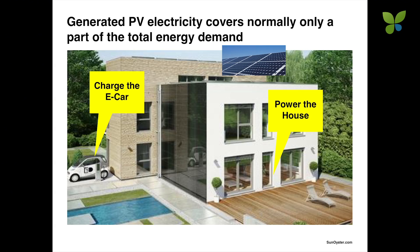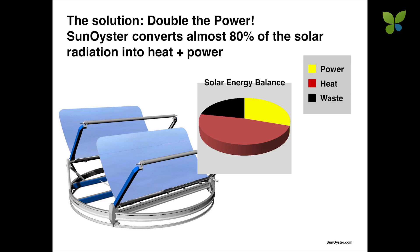That is also the reason why at the moment PV normally only powers the house and maybe charges the e-vehicle. The Sun Oyster wants to turn this around and convert almost 80% of the radiation into useful energy — 30% into electricity and 45% into heat.